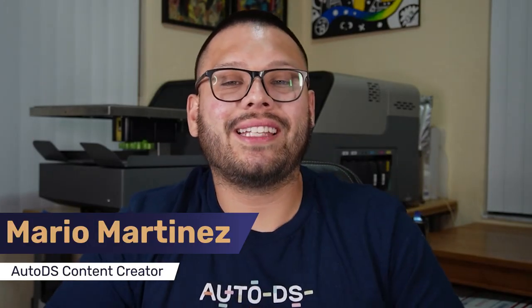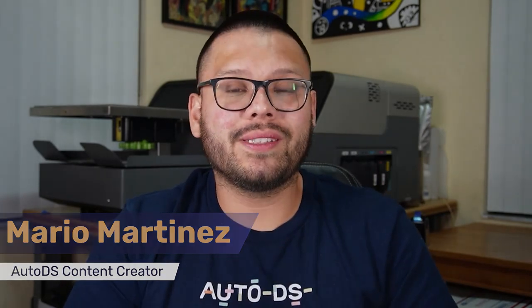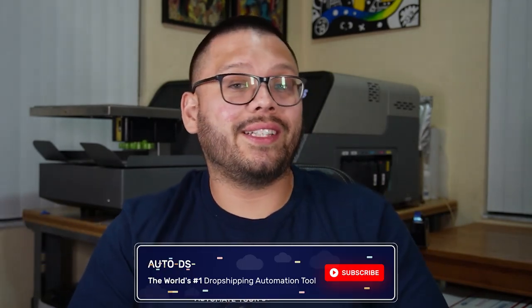What's going on everyone? Mario here with AutoDS. If you like informative videos on the dropshipping business, make sure to hit that subscribe button to join the AutoDS dropshipping family. We're all here to support each other and help each other make some bigger profit. So make sure to hit that subscribe so you don't miss out. Now, without further ado, let's get to it.